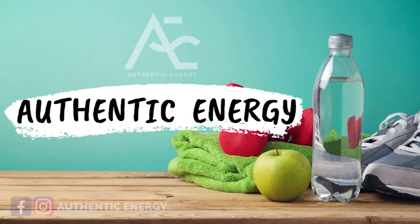How do you lose belly fat with Herbalife products? Hello everybody, welcome back to my channel. This is Jin here from Authentic Energy. I'm your personal wellness and body confidence coach.